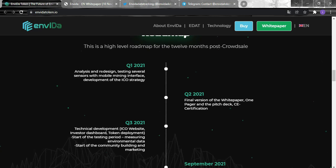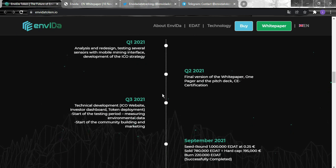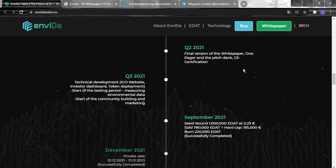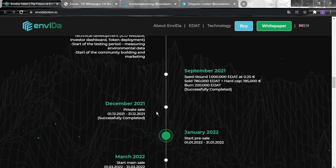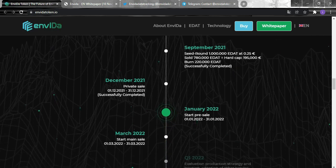For their roadmap, this is a high-level plan for the 12 months post crowd-sale. Q1 2021 covers analysis, redesign, testing sensors with mobile mining interface, and ICO strategy development. Q2 2021 includes the final whitepaper, one-pager, pitch deck, and CE certification. Q3 2021 involves technical development, ICO website, investor dashboard, token deployment, environmental data measuring, and the start of community building and marketing.